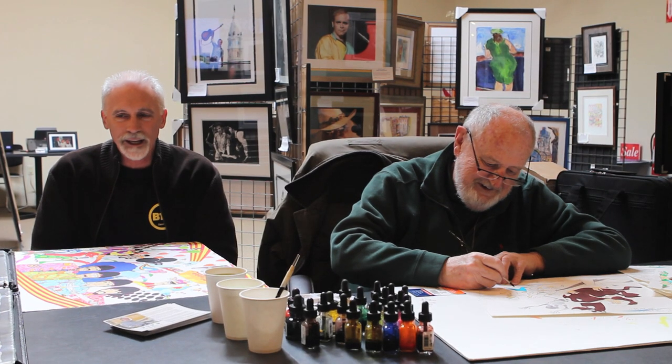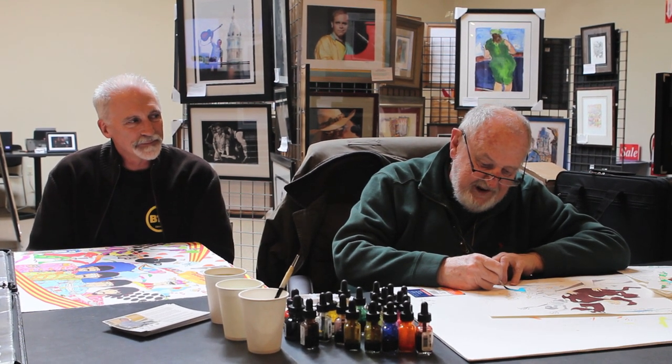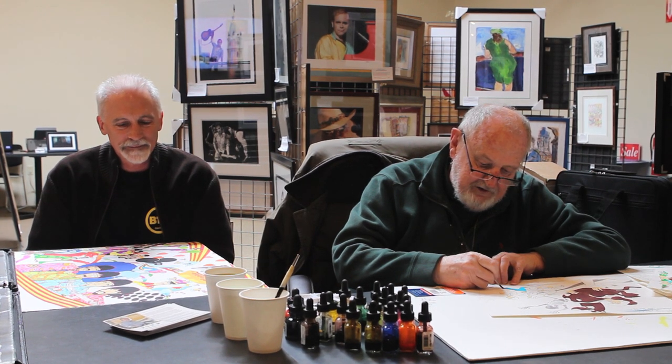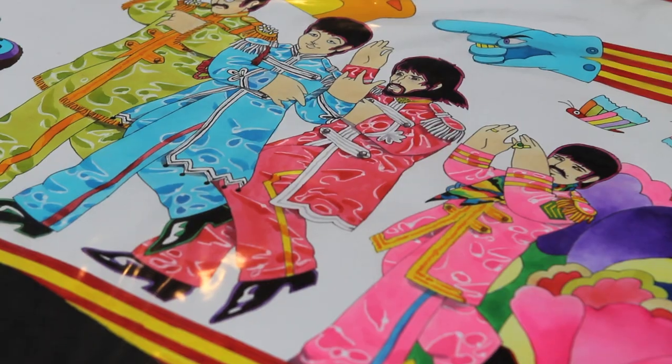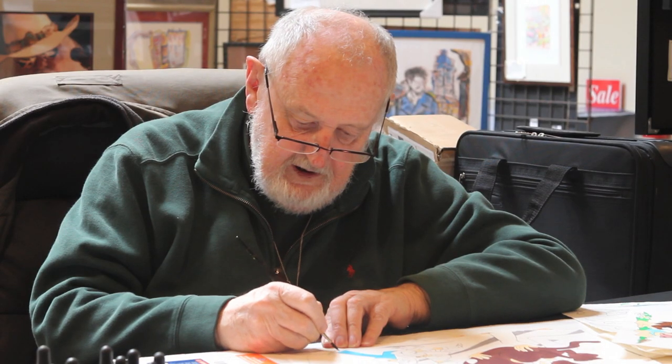So how do you score the gig doing the Beatles Yellow Submarine? How does that happen? Well, that's actually a kind of a long story so I'll try and make it short. I had already directed the Beatles TV cartoon show. When they got into a little bit of trouble in England making the Yellow Submarine, I was called and put on board.